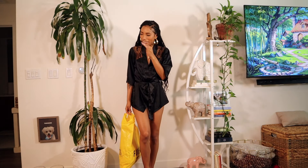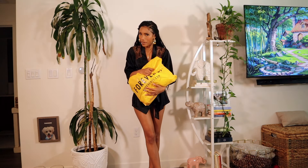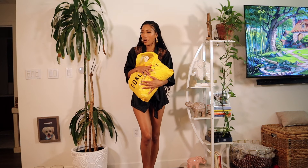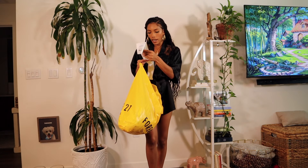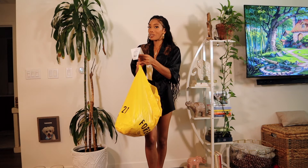Hi guys, welcome back to my channel. I feel like I haven't done a haul in forever. When is the last time y'all been to Forever 21? I haven't been inside a mall in forever because I usually go to Sephoras that are not inside malls, but I went to one inside a mall and passed the Forever 21 — the entire store was 50% off, so I had to go in. I spent $115.25 and got nine items, which is really good.